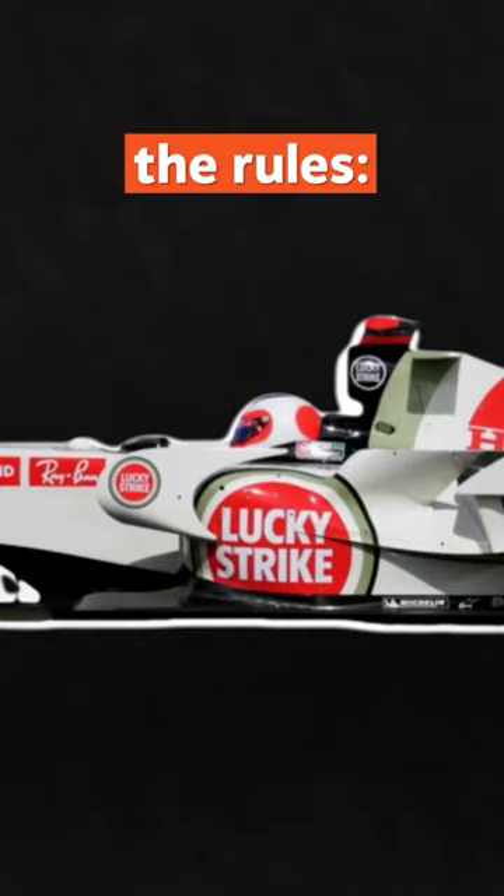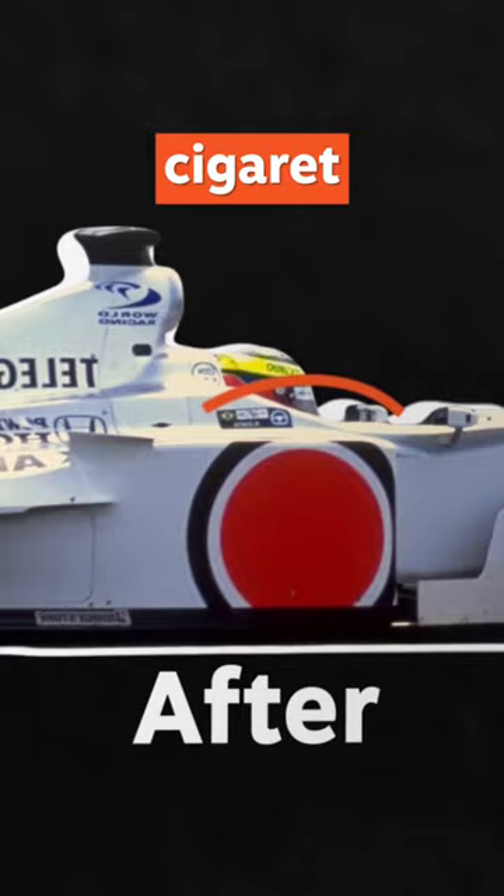How to go around the rules. British American Tobacco used the color and design of key cigarette brands, but not their names. Or the barcode logo on the Ferrari cars — it just looked like a couple of vertical lines, but at high speed you don't need much imagination to see the Marlboro logo.